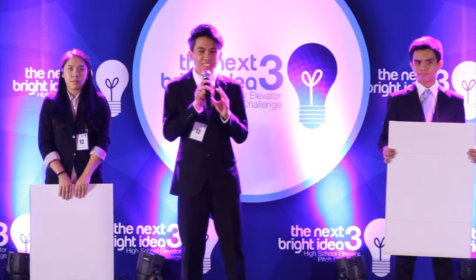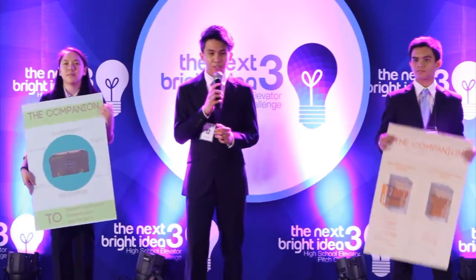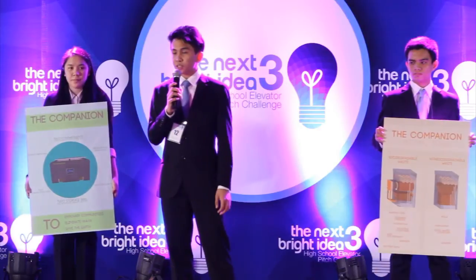But in the midst of this, this is where the companion comes in. A compost can with a mission — to eliminate waste at its roots and to empower people to redefine composting, one piece of trash at a time.